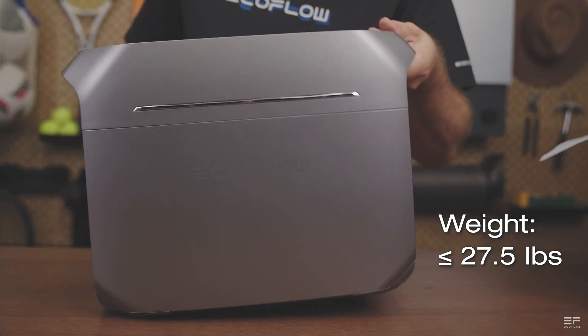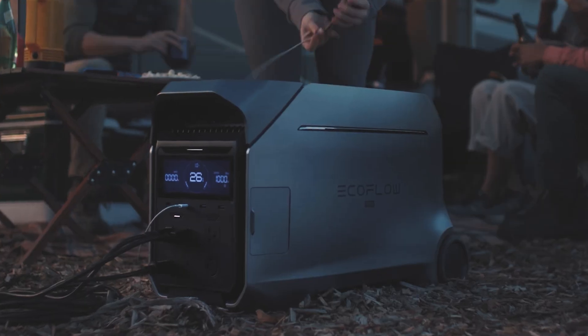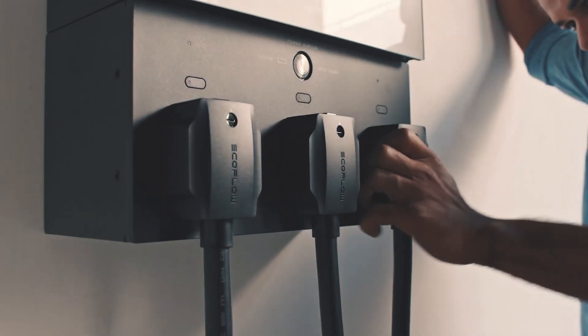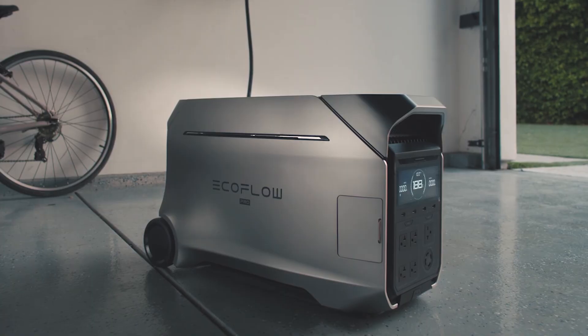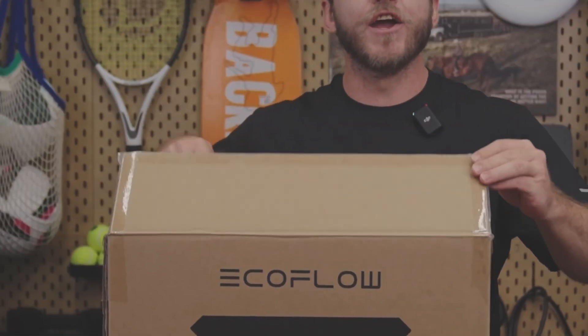This is one of the newest portable power stations from EcoFlow. They're now releasing the third generation of products and have already released the Delta Pro 3, which is the top portable solar generator available right now. You can check out the full supercut in the link in the description — it is the largest you can get. But back to the Delta 3 Plus.